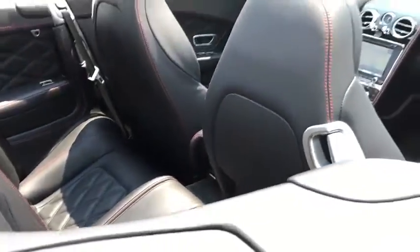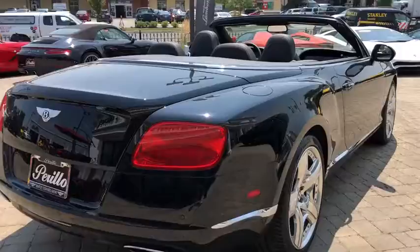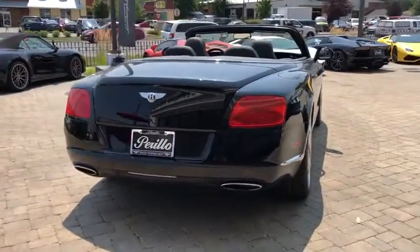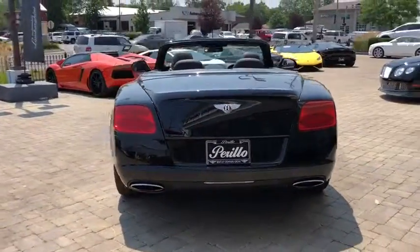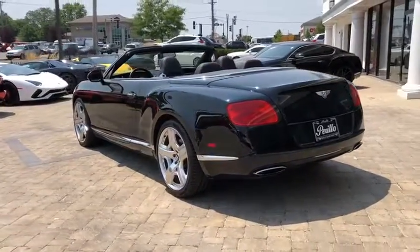All-wheel drive, Bluetooth, leather-wrapped steering wheel, adjustable steering wheel, power steering, floor mats, cruise control, keyless start, hard disk drive media storage, four-wheel disc brakes, auto-dimming rear-view mirror, universal garage door opener.